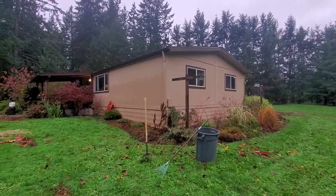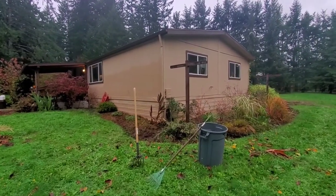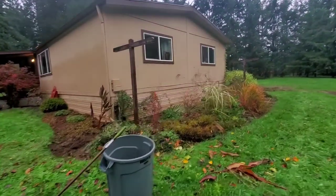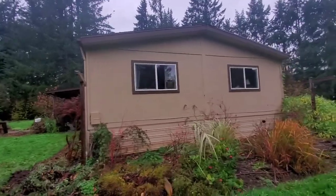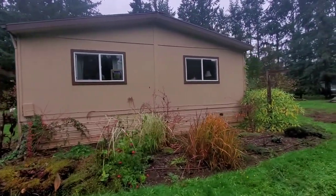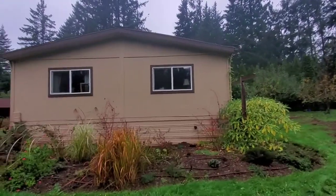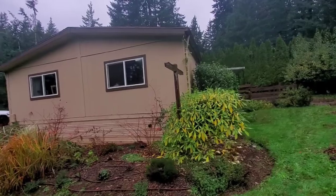I'm going to video the outside and the inside. We've had quite a bit of rain today and it's raining as we speak, so I'm going to try and do this pretty quick. It's got a good-looking comp roof — I looked at it from further out on the road and there don't seem to be any issues there. We've got two-by-six interior walls and upgraded vinyl windows. I'm walking to the back side of the house now.